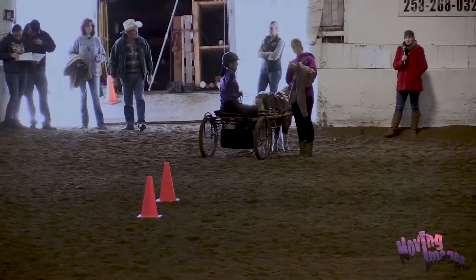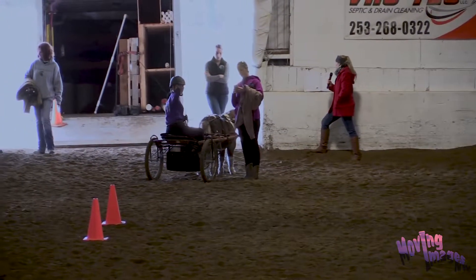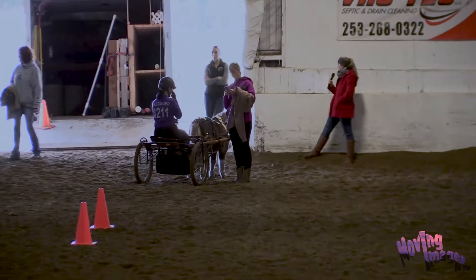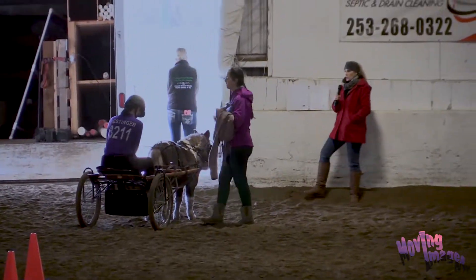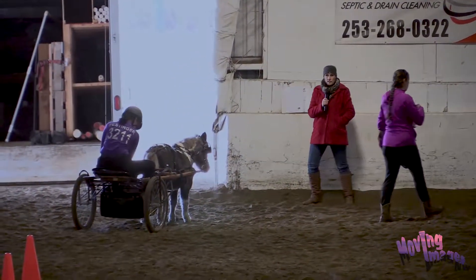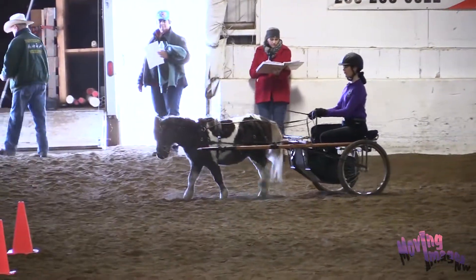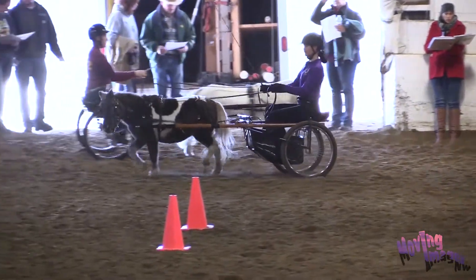On this particular pattern, it does call for a pleasure trot as well as a working trot. As a judge, we will be looking for a difference in gait. She's going to enter at the pleasure trot and then begin a serpentine.